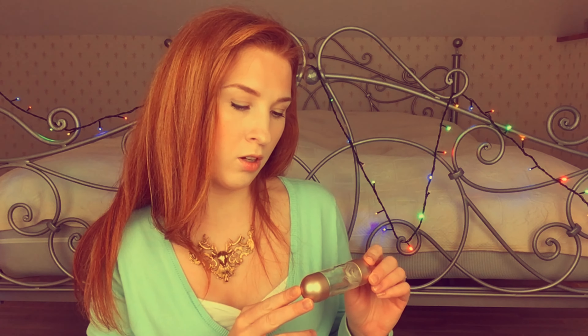In the winter time. Next one, another lip product — this is lip balm from EOS. Oh, another lip product — it is lip gloss from Ardeco in shade 57.